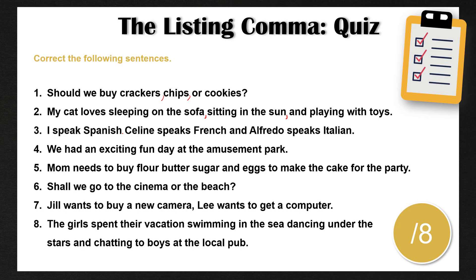Number three: I speak Spanish, Celine speaks French, and Alfredo speaks Italian. Here we have three different sentences that we can combine with the listing comma because we have the conjunction 'and'. Number four: we had an exciting, fun day at the amusement park. Here we have two different adjectives — exciting and fun — that both describe the noun 'day'. Because we can replace the comma with 'and', we put a comma between these two adjectives.